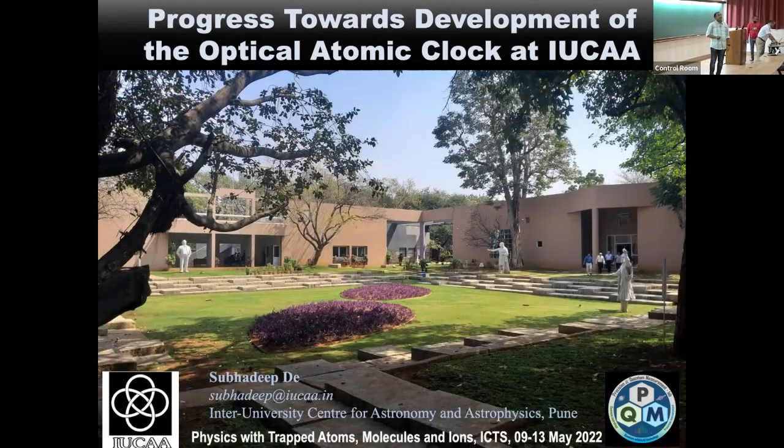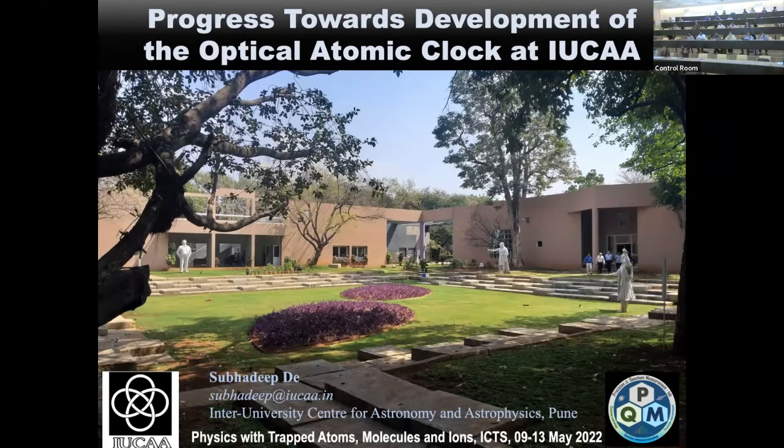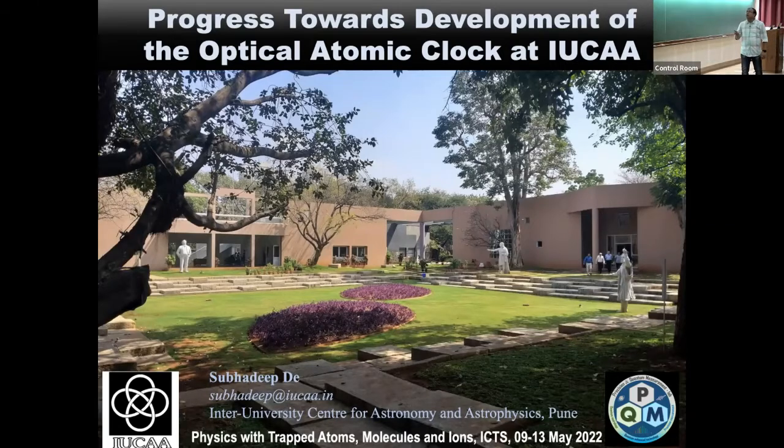Thank you to the organizers for giving me the opportunity to present our work here. I'm going to talk about the optical atomic clock based on ytterbium ion that we are building at IUCA — a very recent lab started just before the pandemic. I will tell you about the progress we have made so far towards building the atomic clock.